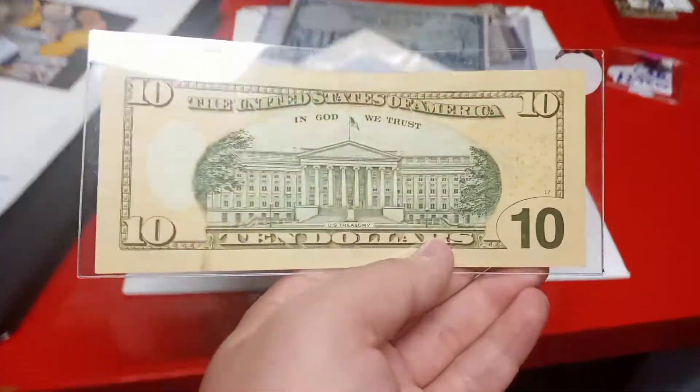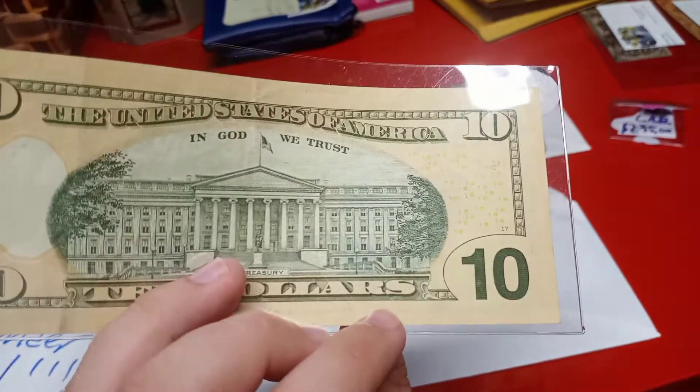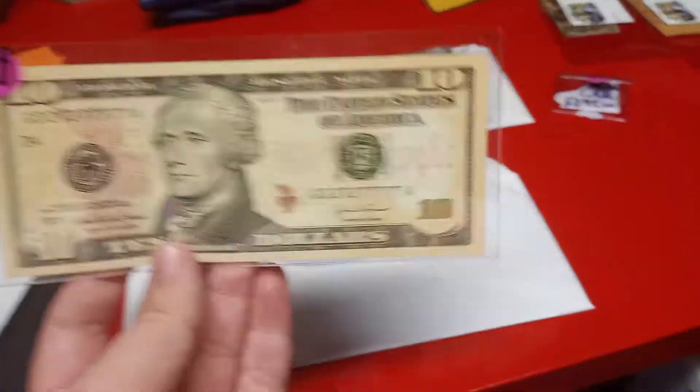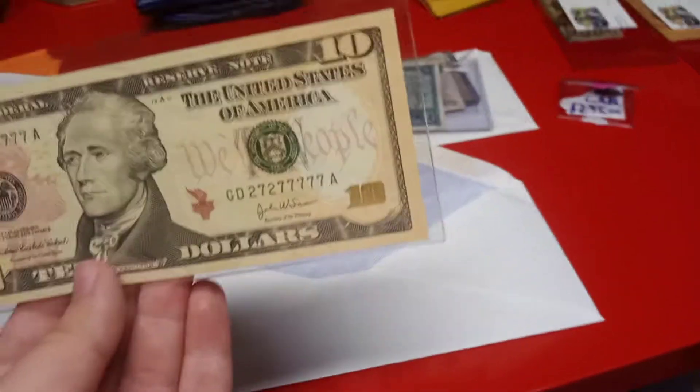Here's a really nice higher-grade example. I would say this note has got a couple of folds — I'd say it would be a low XF40.